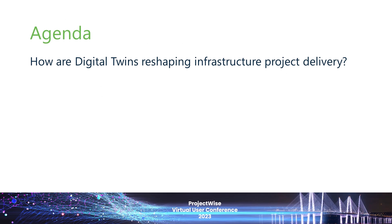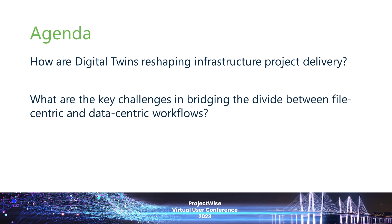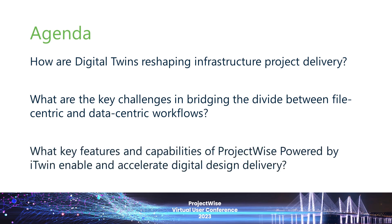This presentation will cover three key issues. First, I will talk about how digital twins are reshaping infrastructure project delivery and some of the benefits that Bentley customers are reporting by adopting data-centric digital twin workflows. Second, we will examine the key challenges involving hybrid, file-centric, and data-centric workflows, and I will share three key success goals we've learned from our customers. And then finally, I will drill down and demonstrate some of the key features and capabilities of our digital delivery solution.